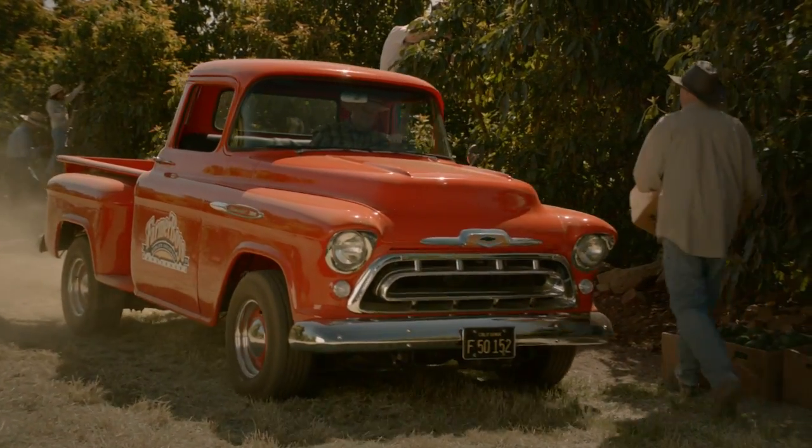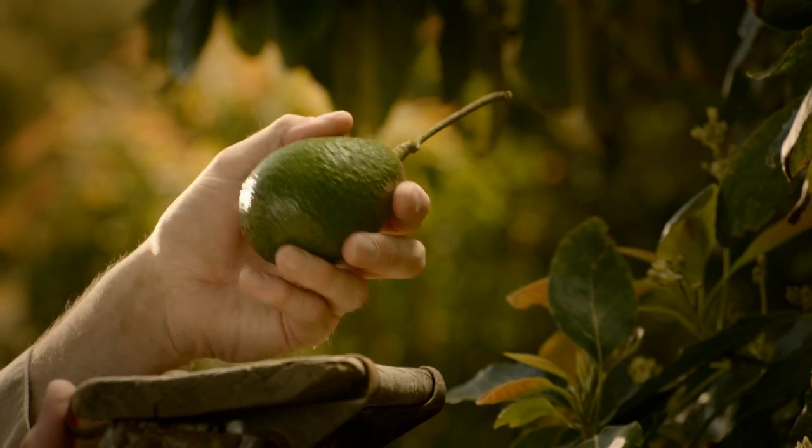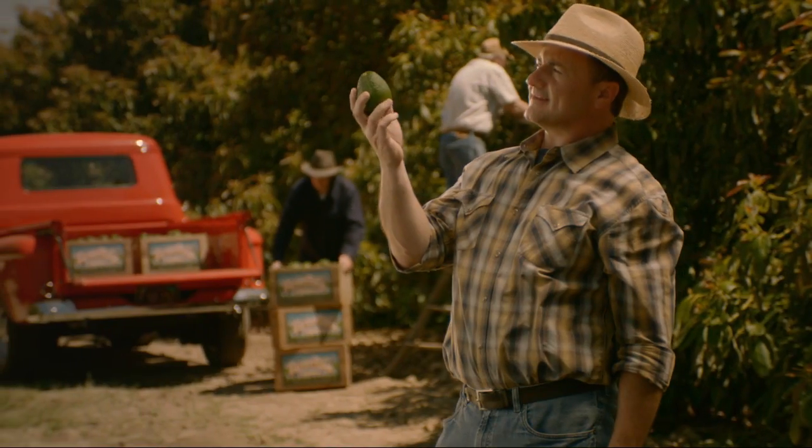At Farmer Boys, we always go the extra mile to bring you the freshest, highest quality produce. Take our Haas avocados, hand-picked for perfect ripeness.